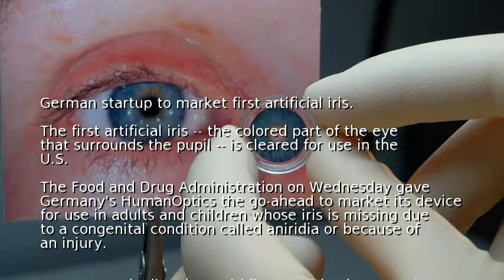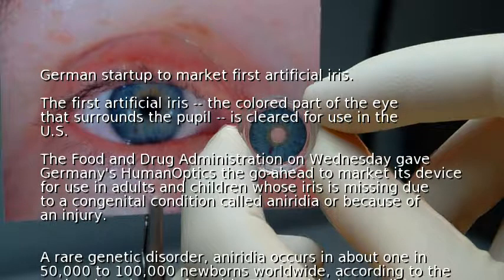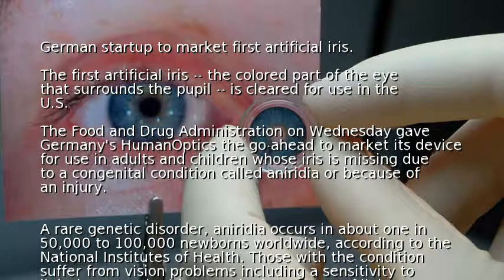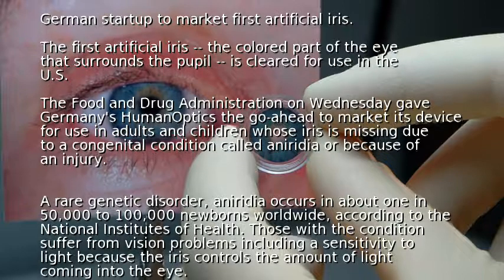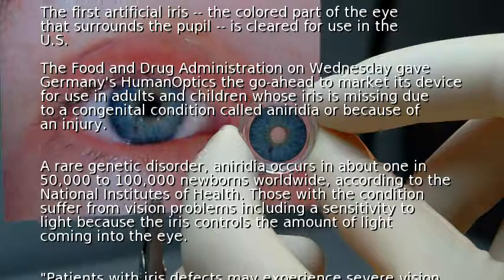A rare genetic disorder, aniridia occurs in about 1 in 50,000 to 100,000 newborns worldwide, according to the National Institutes of Health. Those with the condition suffer from vision problems including a sensitivity to light, because the iris controls the amount of light coming into the eye.